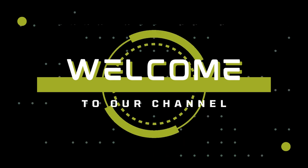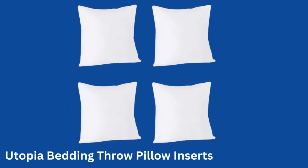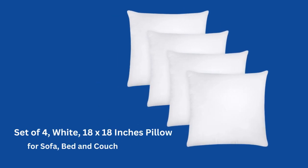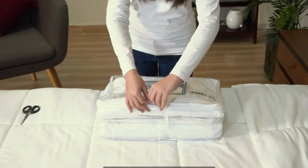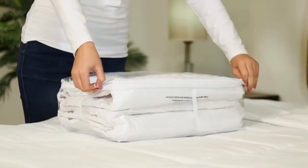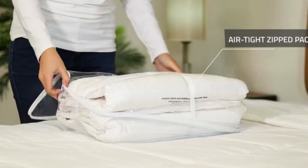Hello guys, welcome to our channel. Today we are going to review the best throw pillow inserts in 2023. Number one: the pack of four superior quality pillows is expertly woven and sewn to perfection.